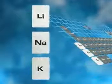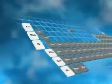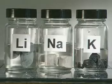Group 1 of the periodic table is a group of reactive metals. Lithium, sodium and potassium are at the top. These metals are so reactive they have to be stored under oil and need to be handled with care.